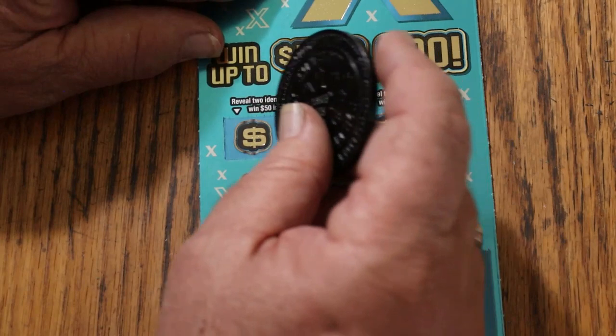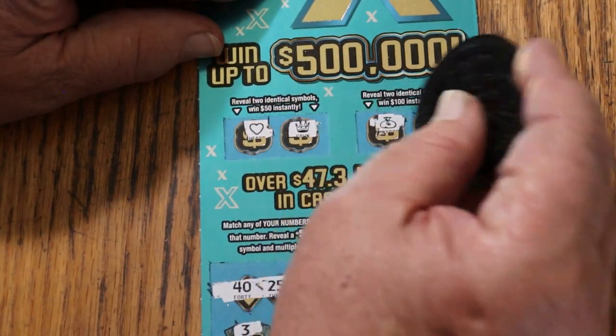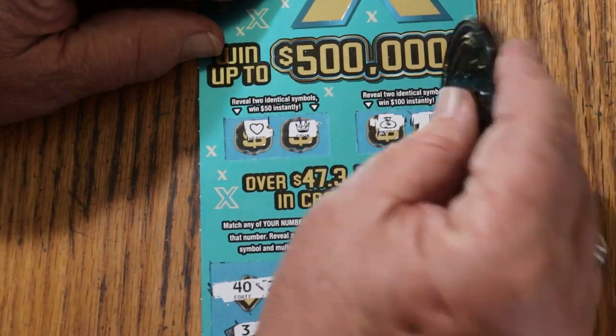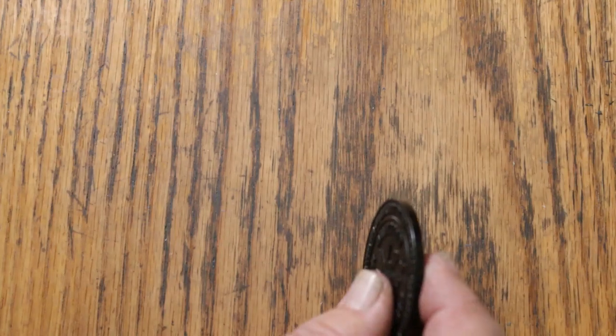Identical symbols for 50: a heart and a crown. For 100: a money bag and a safe. Nothing there. Okay.